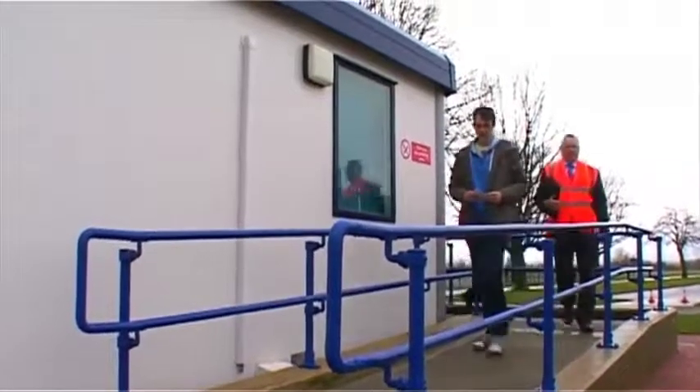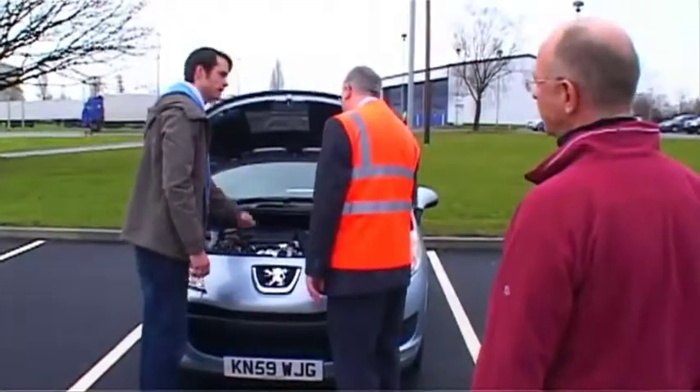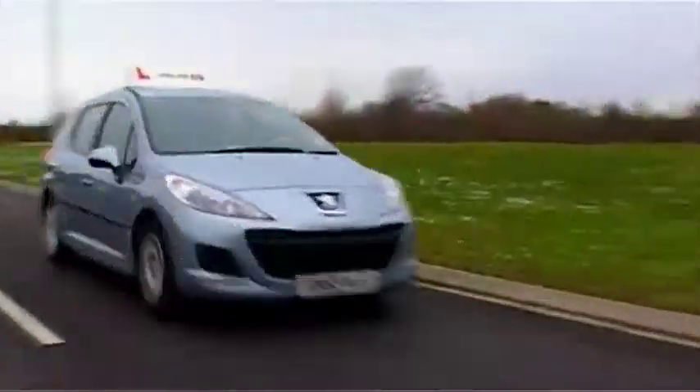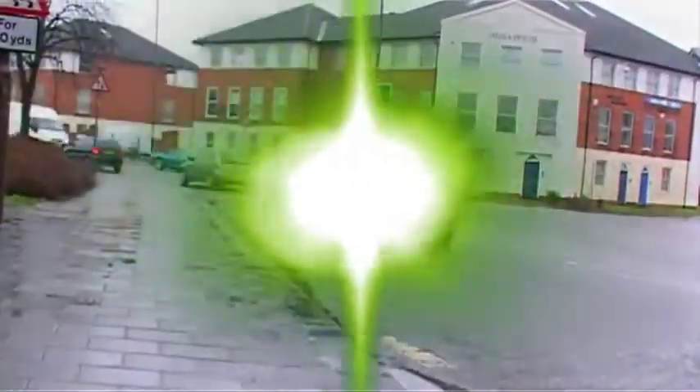Your test will last about 38 to 40 minutes. You'll do an eyesight check, be asked some safety questions, and then go out on the road. You'll drive in various road and traffic conditions and also be asked to drive independently for approximately 10 minutes, either by following traffic signs, a series of verbal directions, or perhaps a combination of both.